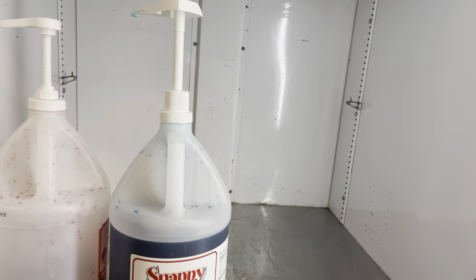Here's the snow cone syrup we've been using this year — just two flavors, that's all we're running right now on snow cones. There's no use for us to have multiple flavors; it works well with just two.